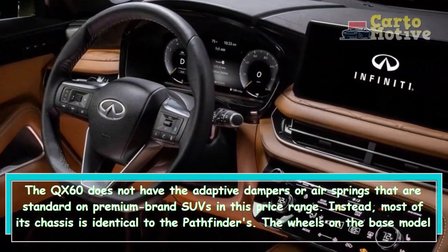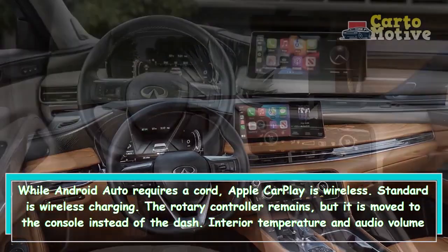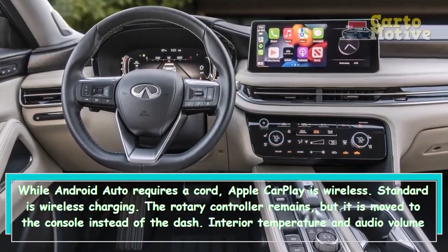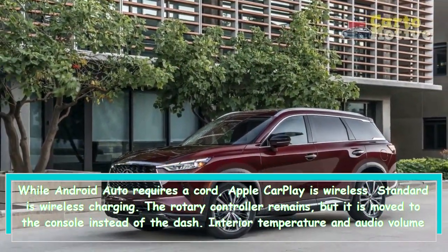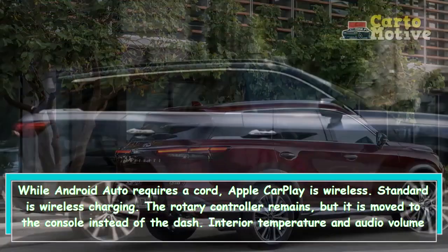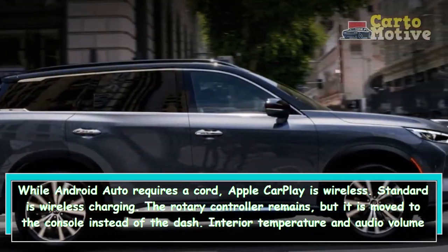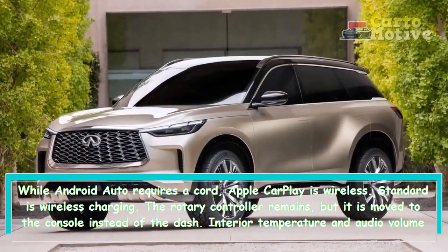While Android Auto requires a cord, Apple CarPlay is wireless. Wireless charging is standard. The rotary controller remains but is moved to the console instead of the dash. Interior temperature and audio volume are controlled by knobs with knurled edges, but there is no tuning knob like in the Pathfinder.